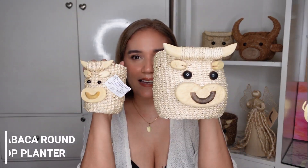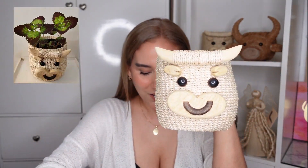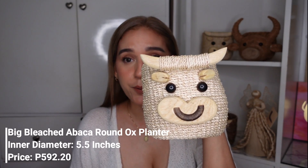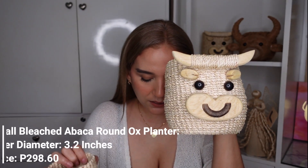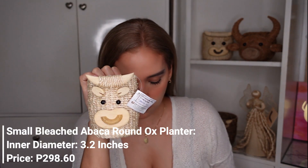They also have other kinds of Round Abaca Ox Table Top Planters. This one is the Bleached Abaca version — it also comes in mommy and baby. It's whiter compared to the natural one, hence the word 'bleached.' The bleached larger one has the same inner diameter of 5.5 inches and costs 592.20 pesos. The smaller bleached one has an inner diameter of 3.2 inches and costs 298.60 pesos.